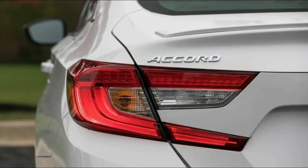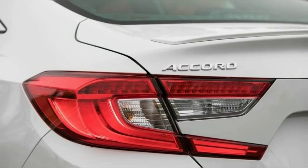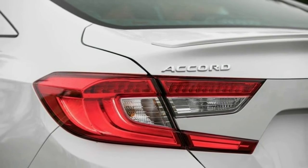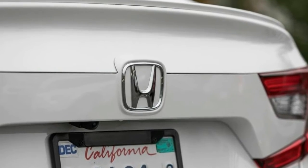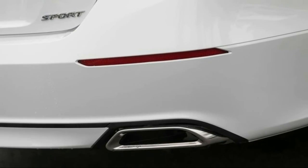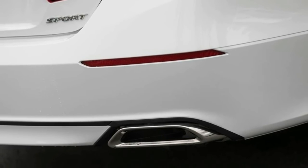Navigation is standard on the $34,675 Touring 1.5T, which comes loaded with a head-up display, cooled front seats, heated rear seats, 19-inch wheels, extra chrome trim, rain-sensing wipers, and adaptive dampers controlled by a sport mode button.